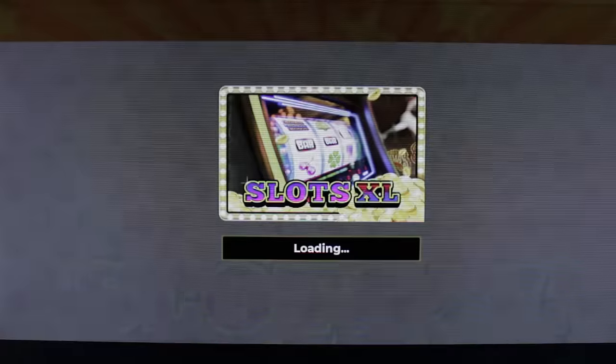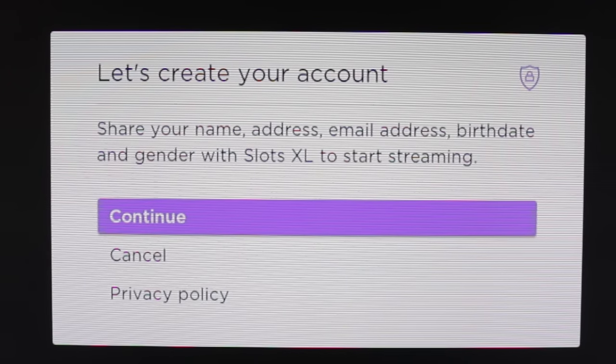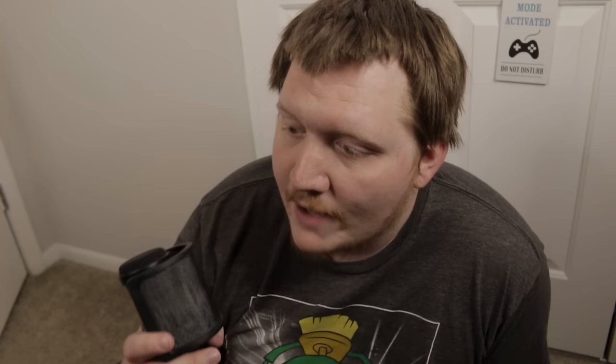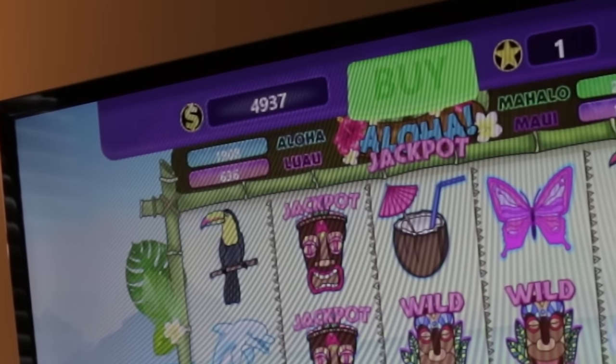Some of these slot games ask you for your home address, first and last name, phone number, email — don't give them that info. One game asks you to share your name, address, email address, birth date, and gender with Slot XL to start. I'm not giving this game my home address. I know it's an age verification thing so kids aren't playing slots, but there are so many slot games on Roku for free that literally any kid could play. The ones with age verification don't even matter because the ones without are super accessible. Half the time these slots use real currency — it shows real money in dollars on screen — so you feel like you're losing money when no account is even connected to Roku for payment.